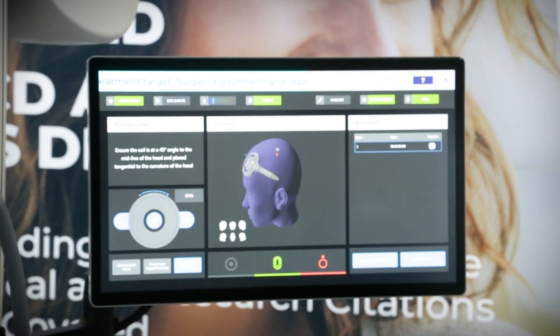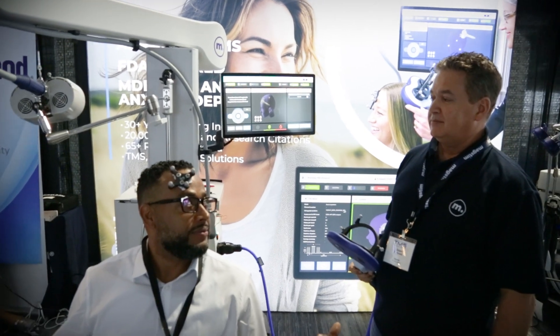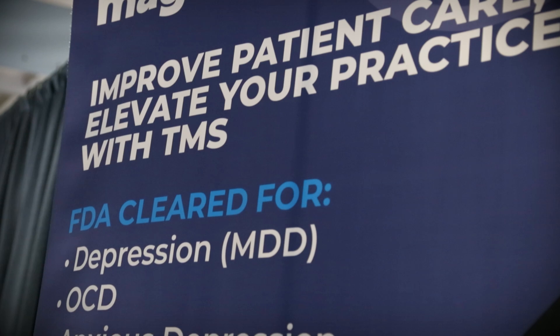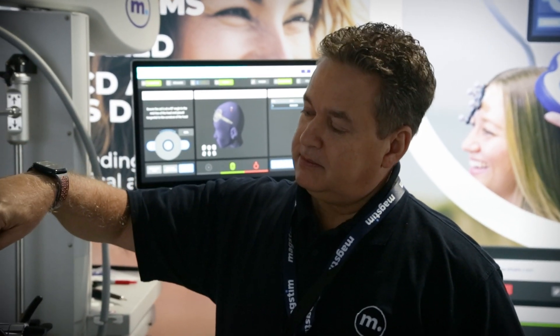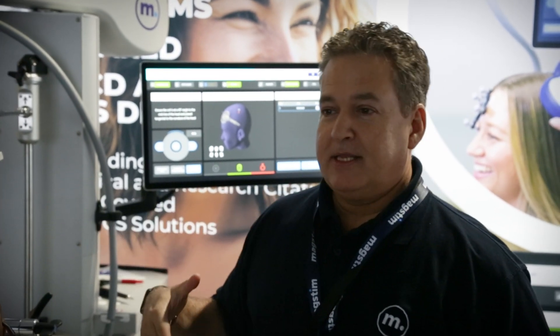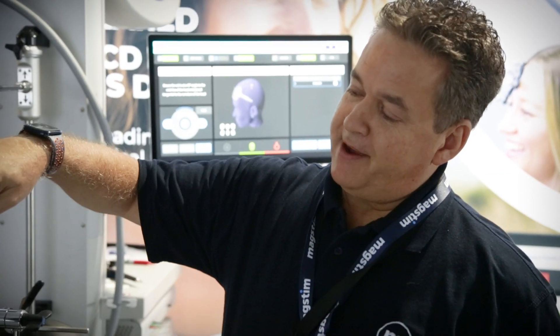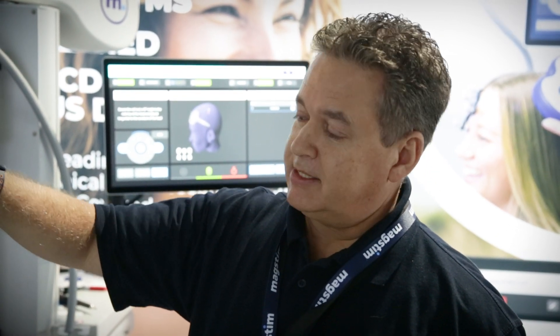Quick and easy. The nice thing about this system besides fast mapping is accuracy. The difference between this and a cap system is that with a cap, anyone can put the coil where you're supposed to treat, but one tech will rotate it this way, another will tilt it differently, and the patient feels the difference. They start questioning whether they're getting the same treatment. With this system, every tech — whether new or experienced — has to put the coil in the same rotation and tilt that was prescribed, so you get very consistent treatment.